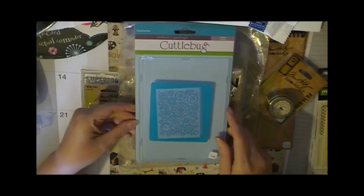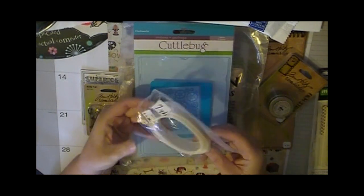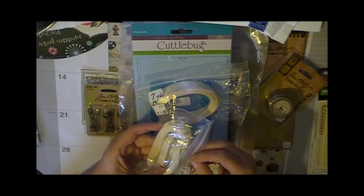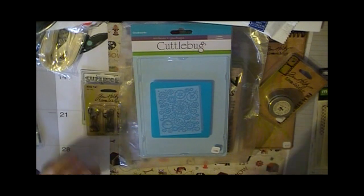I also picked up this new Cuddlebug folder from Paper Tales. This is a 5x7 embossing folder — the Clockworks. I'm looking forward to getting the longer plates. This ribbon I picked up at a local thrift store — it was a dollar for seven yards of this one and a dollar for eight yards of this one. I decided it was definitely worth it.